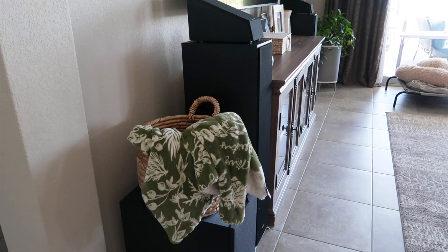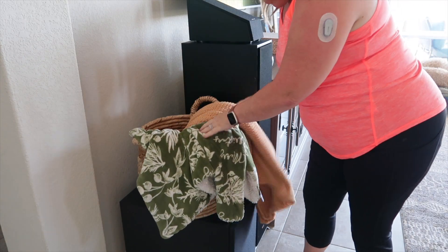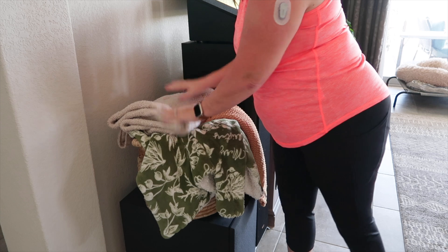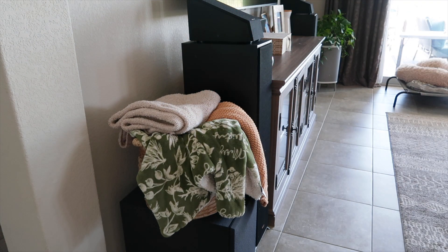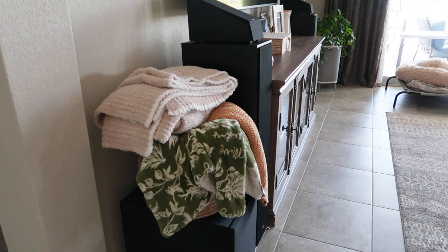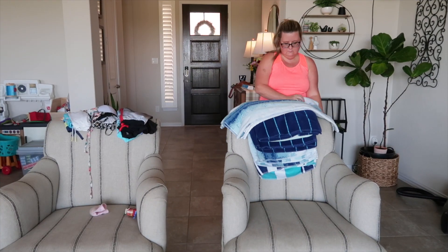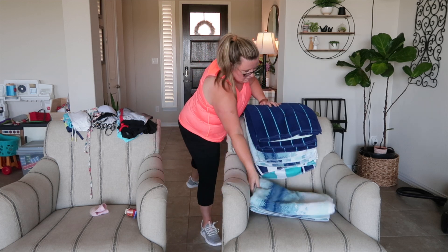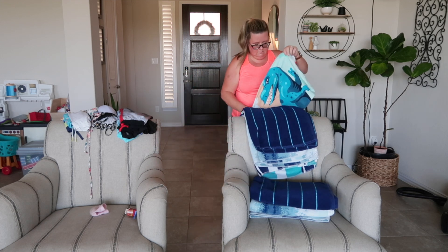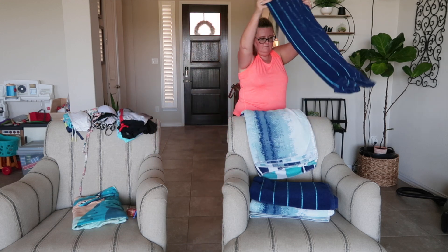Don't ask me why I have so many throw blankets because I really can't answer that. This one is for the color — it says Merry Christmas on it but you really can't tell when it's in the basket, and I like that it goes with everything in my room. Those top ones are the ones Michael and I use every day on the couch. I'm thinking about selling the blanket ladder and just doing a blanket basket instead, but we'll see. Now I'm going to get all my towels folded, and in a bit I'll go put them out by the pool, but I need to do some cleaning out there first since I had some swimmers.